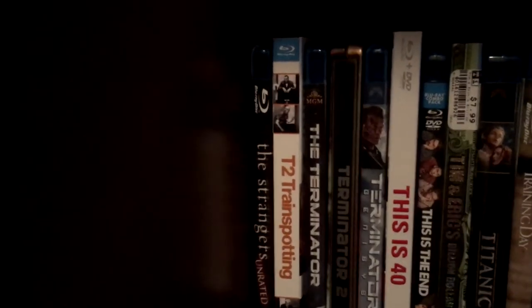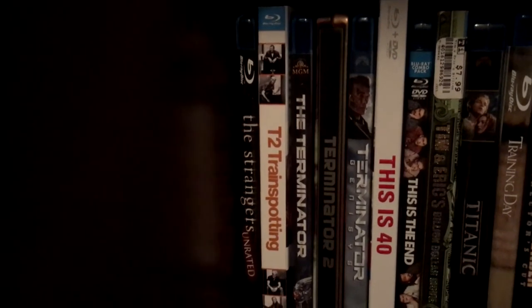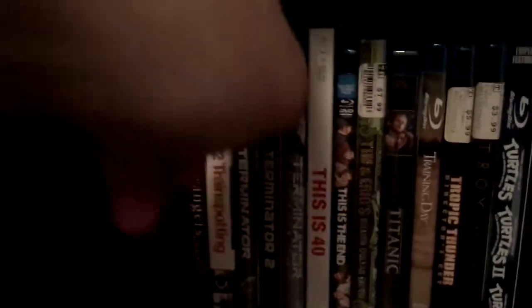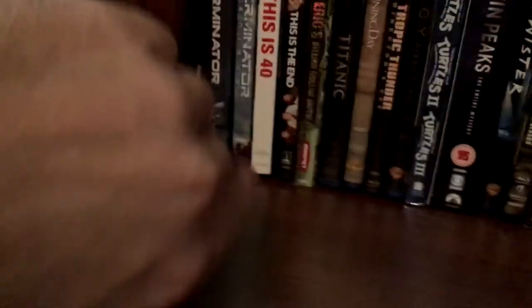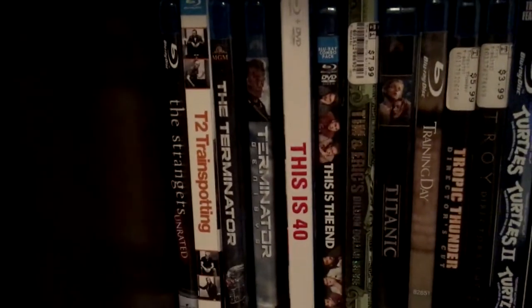Moving on to the last shelf. Got The Strangers. T2 Trainspotting — I also have Trainspotting 1 on Blu-ray but Nate is currently borrowing it and has been for the last few months and still has not watched it. Got Terminator 1, the Terminator 2 Steelbook — one of my favorite all-time Steelbooks, I just love this all-over fire print, that's awesome. Then Terminator Genisys, This is 40, This is the End.